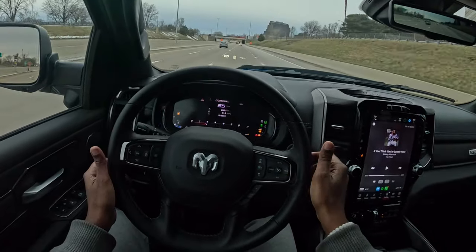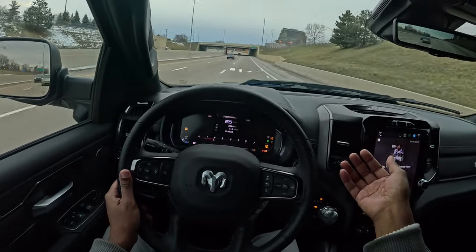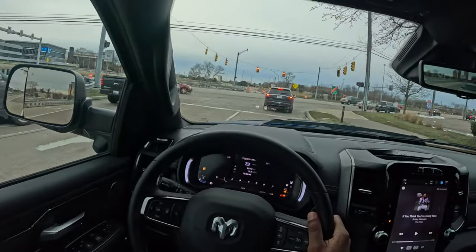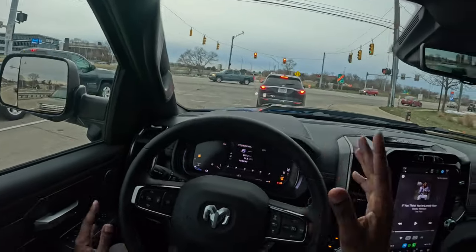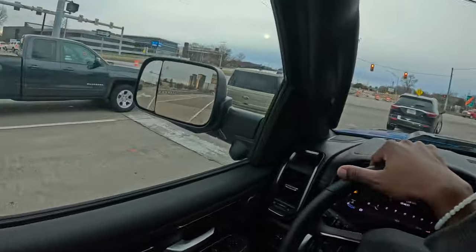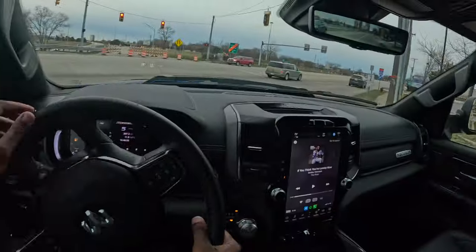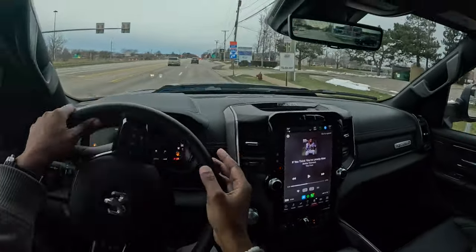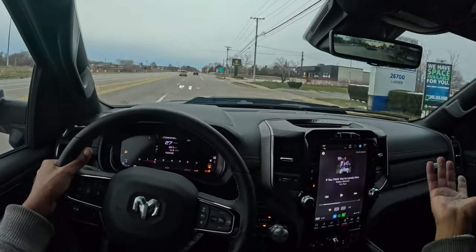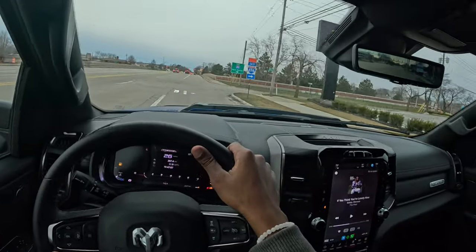We also have lane keep assist, which keeps you from going over the lines — it's not a substitute for driving, you still need your hands on the wheel. The Ram Rebel has such a commanding presence, even against older lifted trucks. Sitting in off-road mode I feel like I'm as high as some semi trucks, and this is all stock. You have no real reason to get aftermarket shocks — out of the box this is more than adequate.